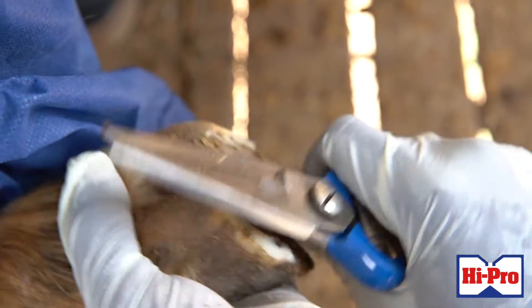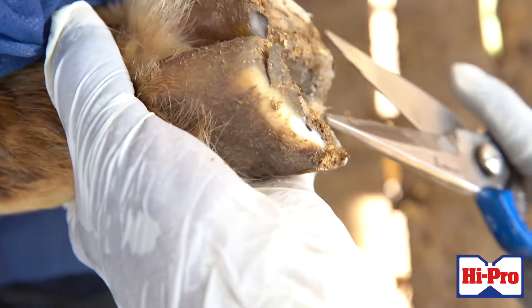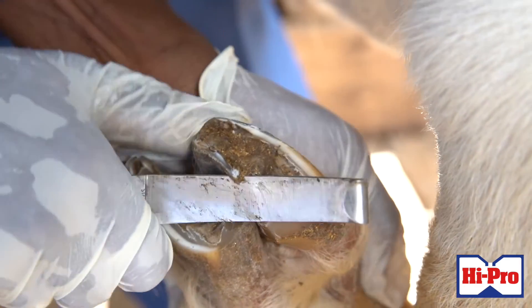An important routine activity for farmers is hoof trimming. Hoof trimming is important because we want animals with good feet and good stance. For reproductive purposes, animals with good footing are known to be more productive. Also in moist conditions, hoof rot can be a problem, so we want to always be checking hooves to ensure we don't have these issues on our farms.